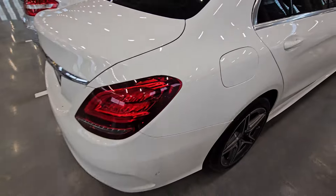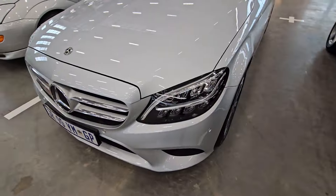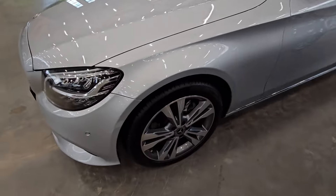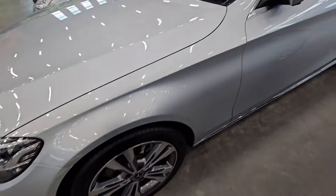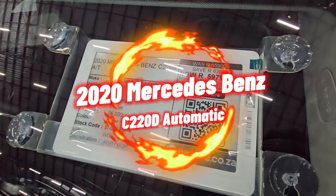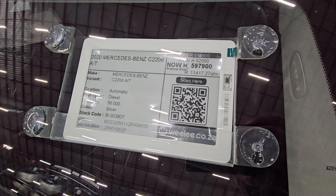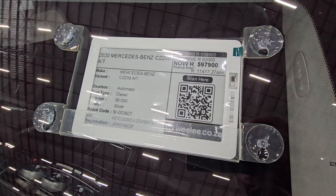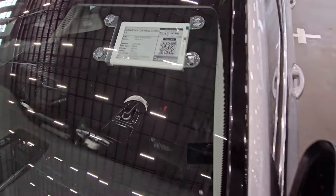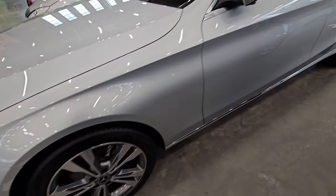Moving on to the second C-Class for the day. The front end looks okay — just some minor chips that if you're not particular you can drive it as is. This one is a 2020 Mercedes-Benz C-Class, the C220d again. It has traveled 56,000 kilometers and the cash price is R597,900 — a little more expensive than the first one, with lower mileage and a different color.